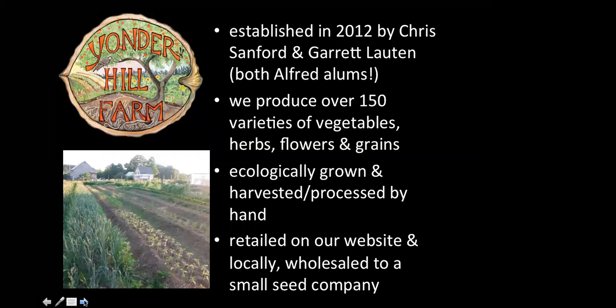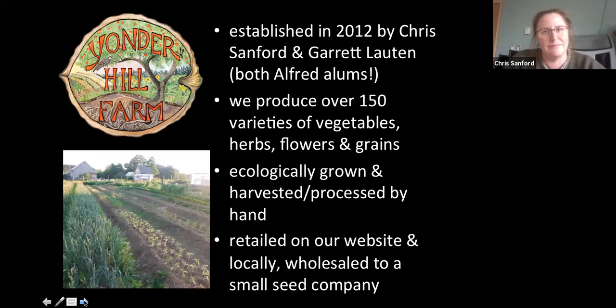We sort of fell into growing seeds in a way. We've established a website as of two years ago where we retail our seeds in garden packet sizes, and we also wholesale to a small seed company in Nova Scotia called Annapolis Seeds, which sells only seeds grown in the maritime provinces of Canada — Nova Scotia, New Brunswick, Prince Edward Island. We've been wholesaling seeds to them for 11 years now.